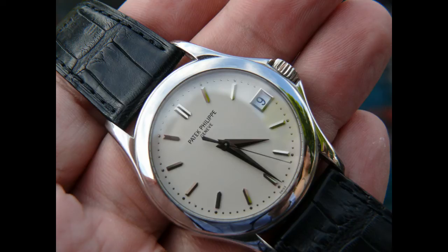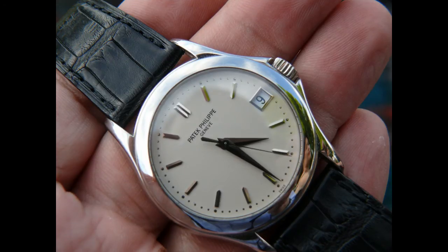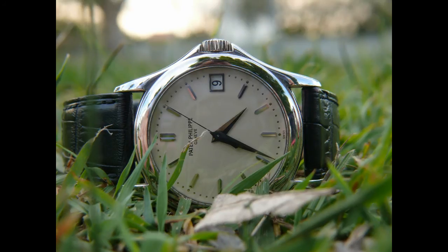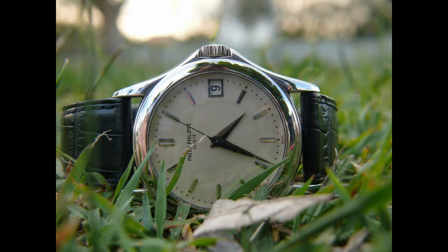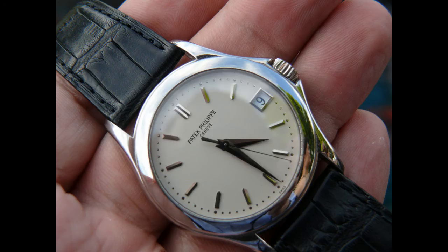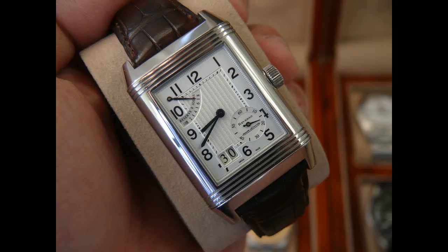The next strap on screen is a black alligator strap, which has a completely different feel to the Patek crocodile strap. Alligator is different to crocodile — some people say crocodile is the top of the tree, but alligator has a different feel to it. This is the black leather alligator strap and I really do love it. It's just a gorgeous type of strap to have on the piece.